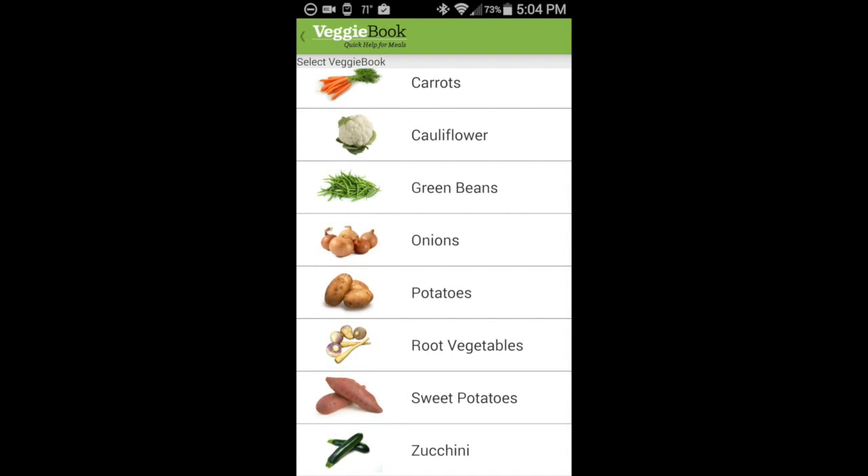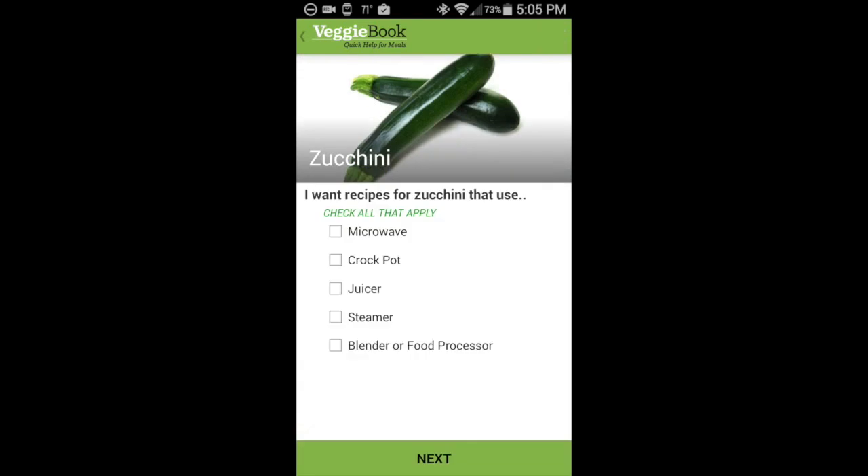Let's go to zucchini. We begin five pages of questions that ask us the kinds of recipes we want. First, do we want microwave recipes? Let's say we do. Let's say we want crock pot, and we want steamer recipes. We can always change our mind.